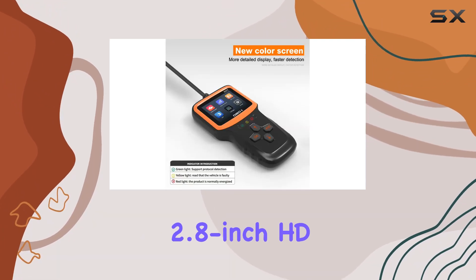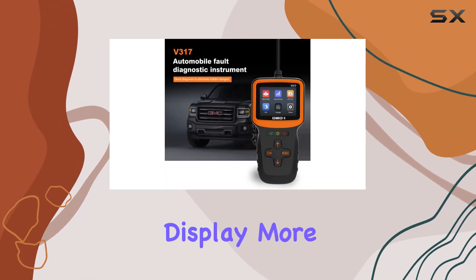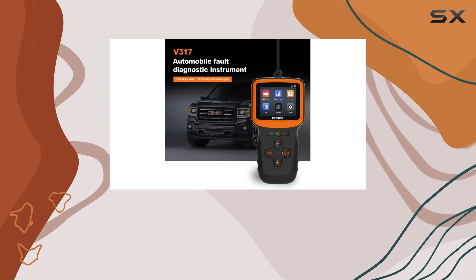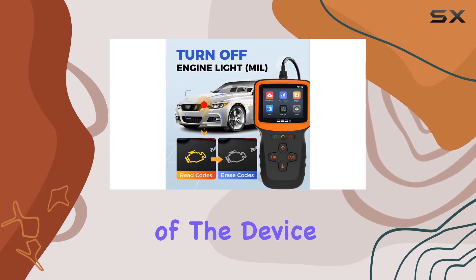The 2.8-inch HD color screen is a pleasant surprise. Not only does it display more content, but it's also easy on the eyes during prolonged use. The one-handed holding design adds to the overall convenience of the device.